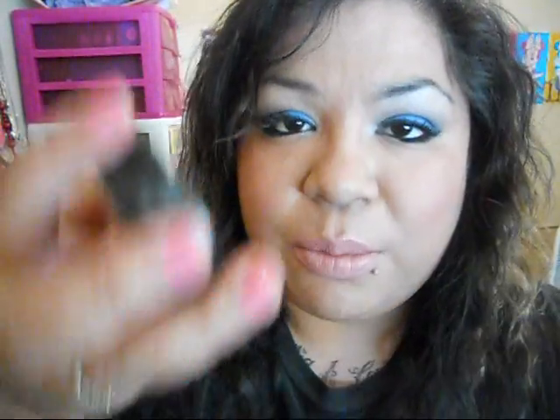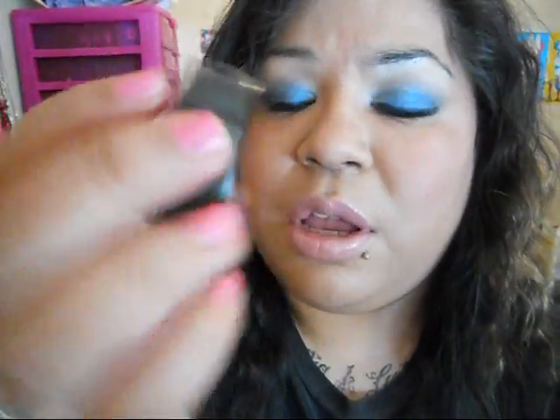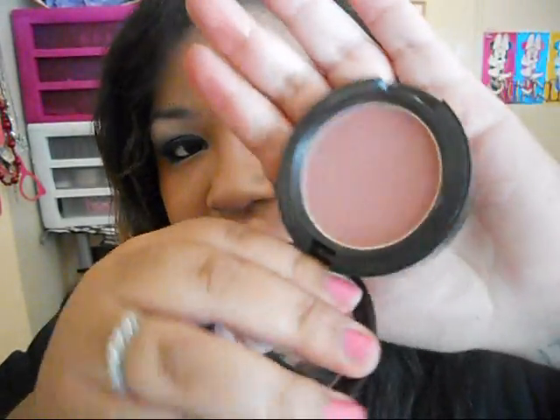This one is called 'Breath of Plum.' I like it because I really like plum cheeks, but this one is a little lighter. When I don't want to go as heavy as Breezy, I reach for Breath of Plum instead. It is a sheer tone blush and it's just a light, really pretty plum color.